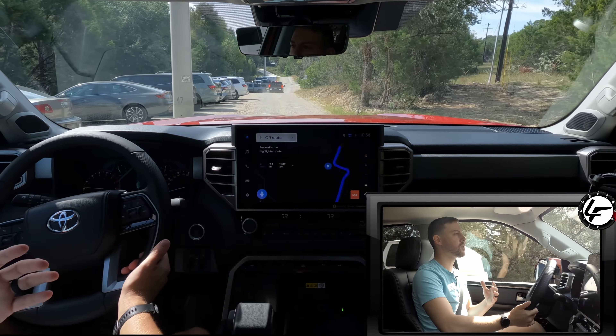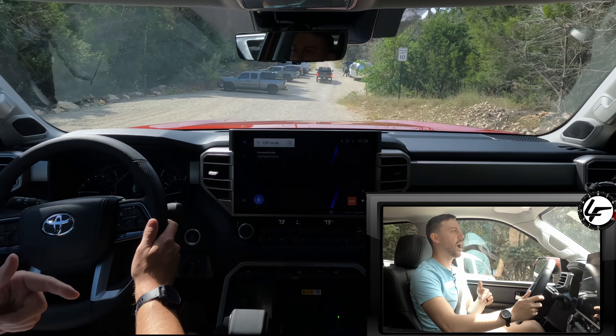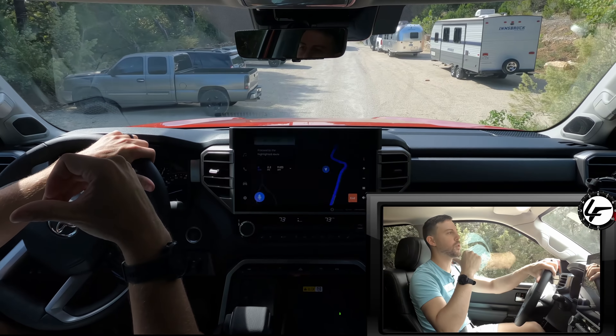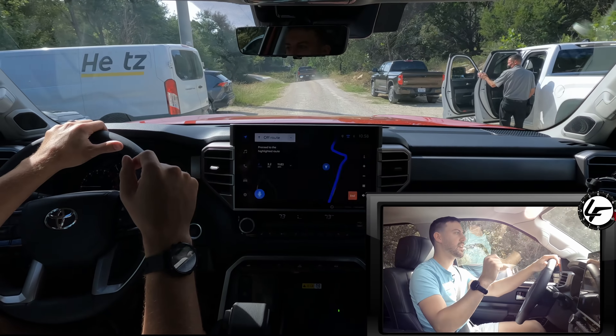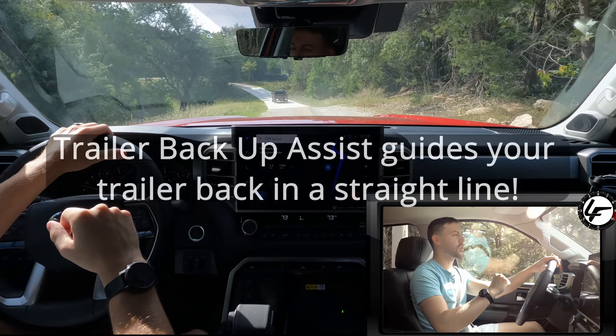The ride is much, much smoother. This one is actually equipped with the ride height control, so I can raise and lower the rear suspension with an air ride — that's pretty cool. It can auto level if I want to put an airstream on it or something like that, but here we are just going on the gravel path.